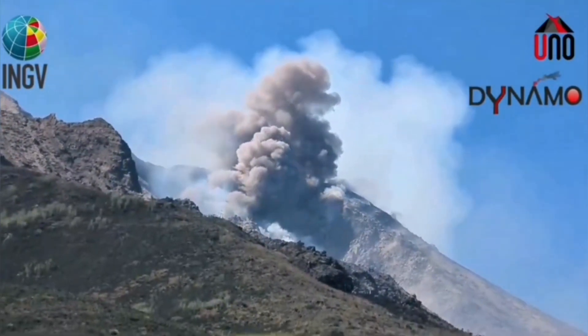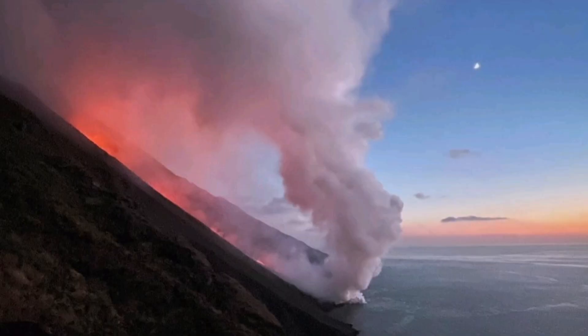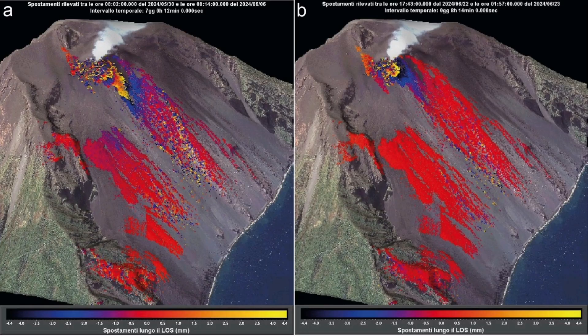From a distance, of course, it looks beautiful. You can have a beautiful sunset and take nice views of this. You can see here a first quarter moon and the hot pyroclastic material flowing down. This is the map of it.